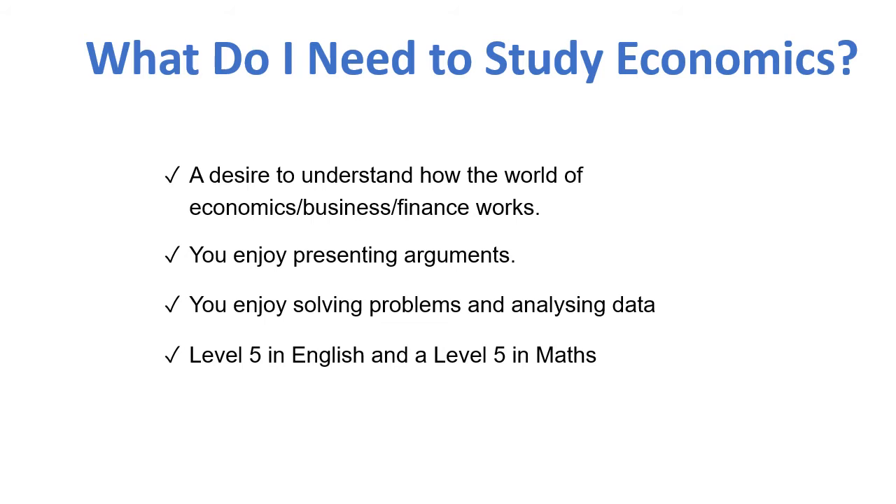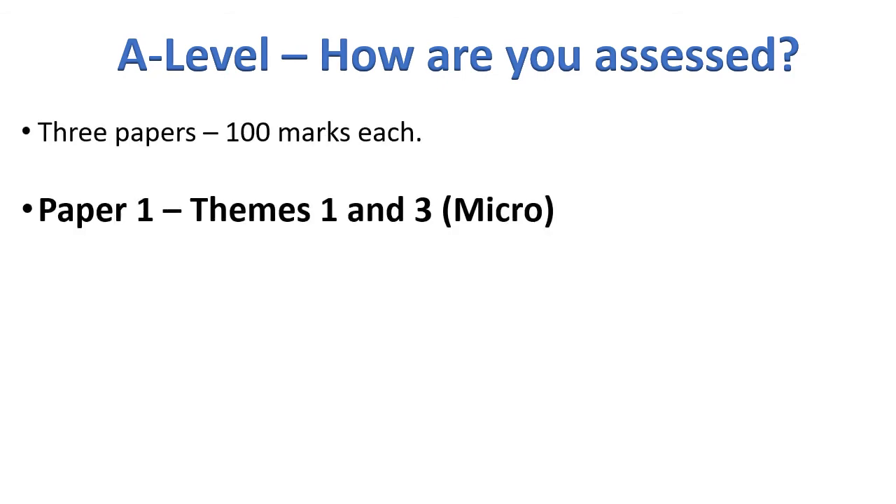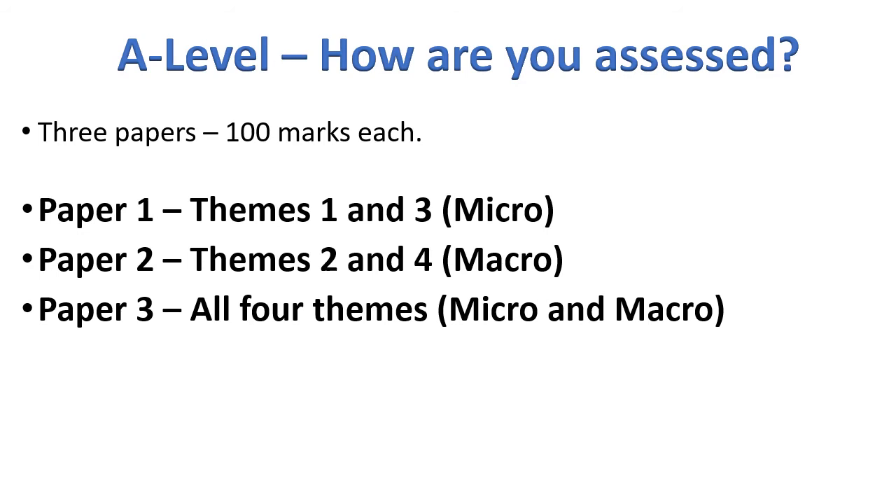I'm sure you've already got the prerequisites to join us or will have — that won't be a concern. So how are you assessed? It's three papers, 100 marks in each paper. Paper one looks at themes one and three. We look at the themes across the year — themes one and two in year one, themes three and four in year two. Papers one and three focus on micro — micro is looking at how the economy within industries operates — whereas paper two looks at macro, how countries operate and trade with one another. Paper three brings it all together. Each paper is worth the same: it's all a third of your final A level and they all appear at the end of these two years.